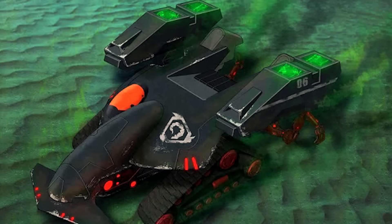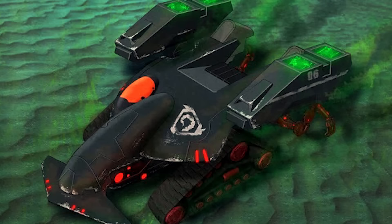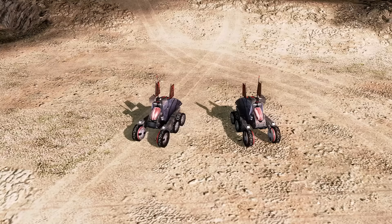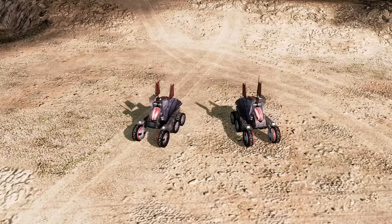One advantage that Nod harvesters had over GDI's were their built-in stealth generators, enabling the harvester to access Tiberium fields far away from a Nod base without being noticed. However, it would still take time for the harvester to reach the field, extract the Tiberium, and make it back to base to deposit the green crystal for processing. There may be situations where a Nod commander couldn't afford to wait that long but also couldn't risk moving their MCV closer to the distant field. The remedy to such situations was for the commander to recruit an Emissary.